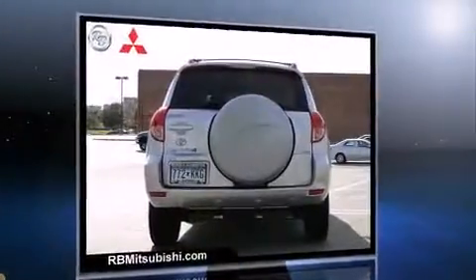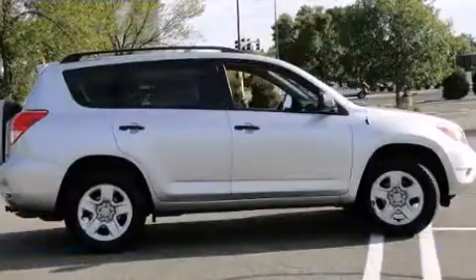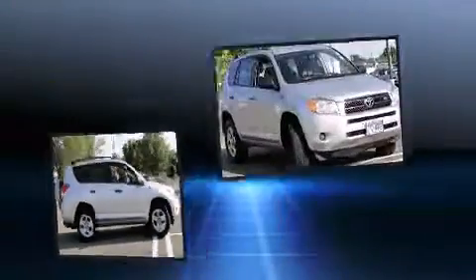It's equipped with tons of terrific amenities, but it won't break your budget. Such as remote keyless entry, one-touch window functionality, variably intermittent wipers, skid plates, and power windows.